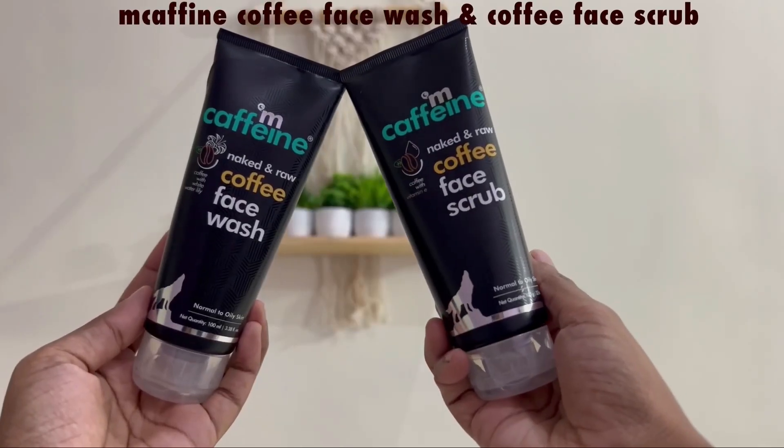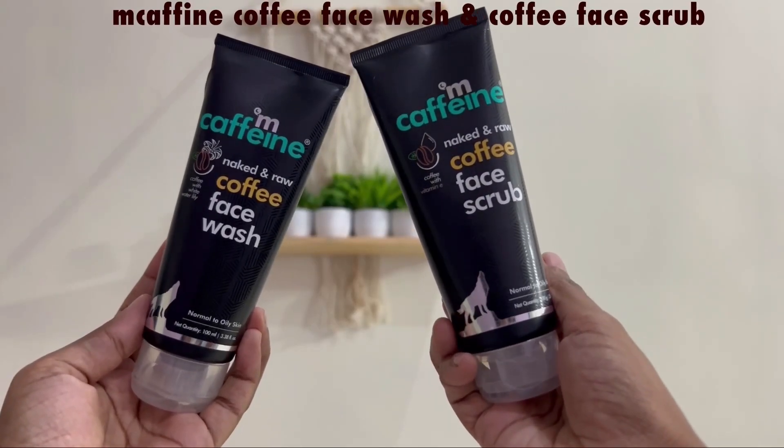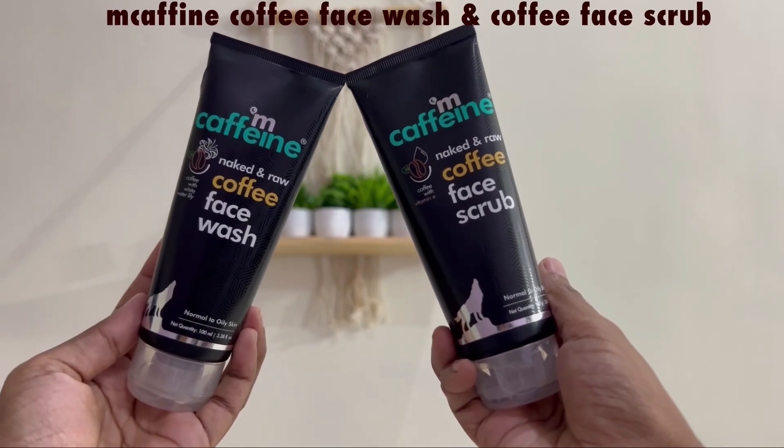Hi guys, welcome back to my channel. In this video, M.Coffee is anti-pollution kit for an honest review. I use M.Coffee Naked & Raw Coffee Face Wash and Coffee Face Scrub.